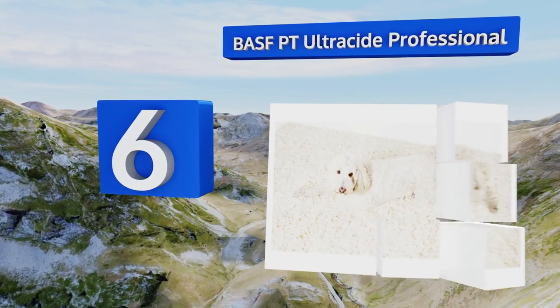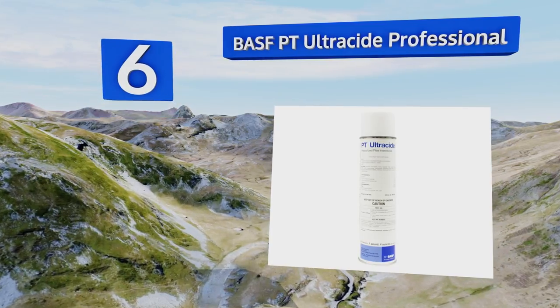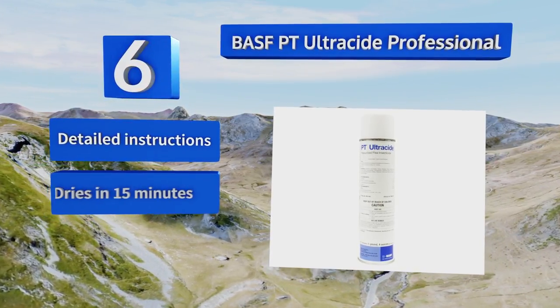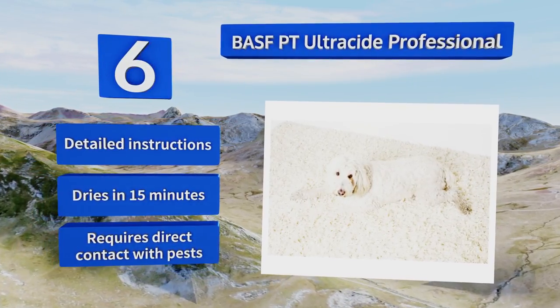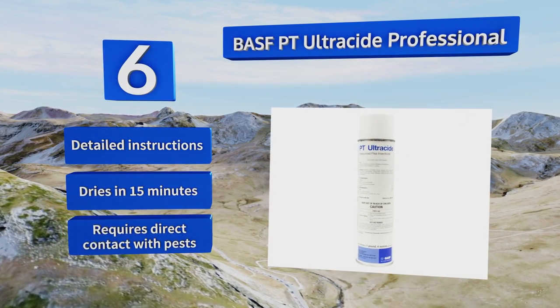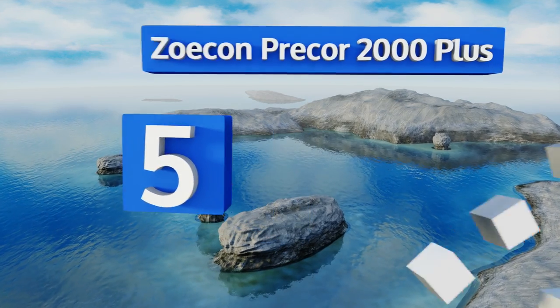Moving up our list to number six, BASF PT Ultracide Professional is a preferred choice by experienced pest controllers because it's extremely potent. If you're dealing with a full-blown infestation and you want it handled in one day, this is the product for you. It comes with detailed instructions and dries in 15 minutes, however it requires direct contact with pests.